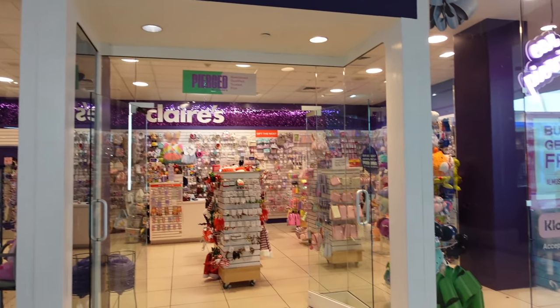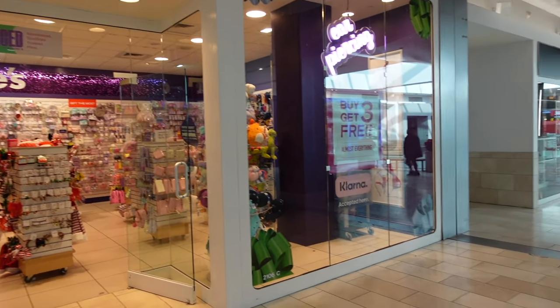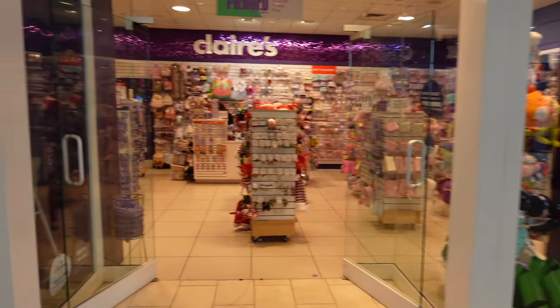We have made it to Claire's. I can see some squishmallows in their display and there's also a sign that says buy three, get three free. Let's go check it out.